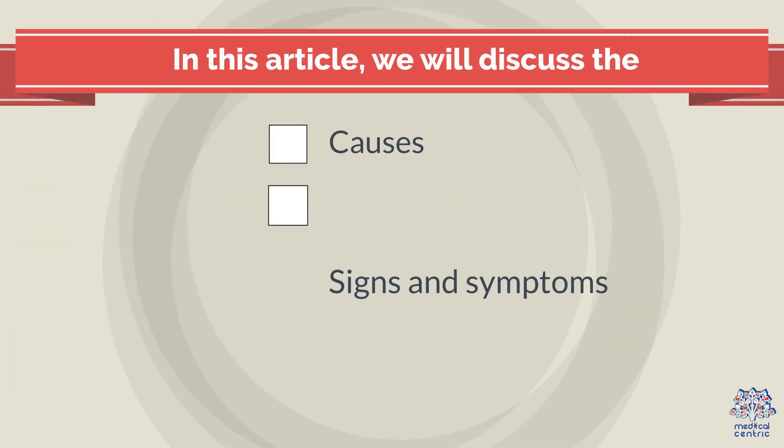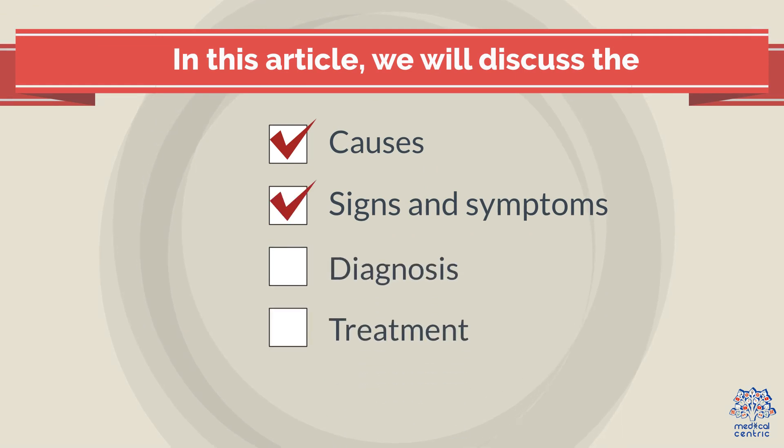In this video, we will discuss the causes, signs and symptoms, diagnosis, and treatment options for allodinia.